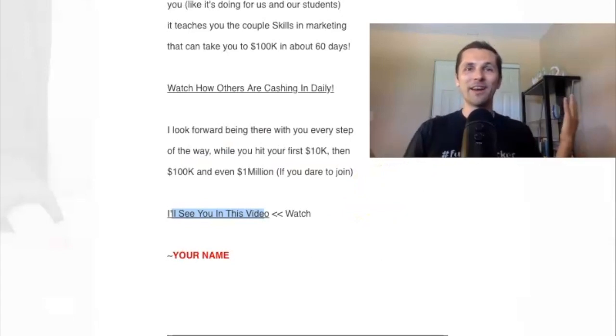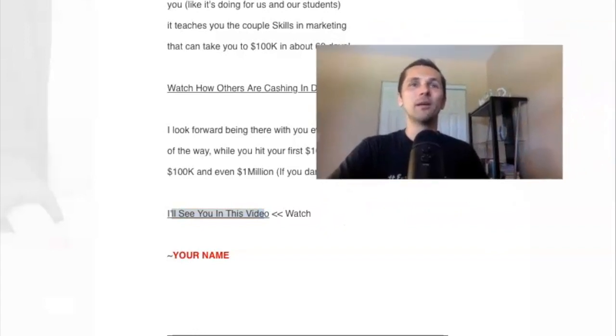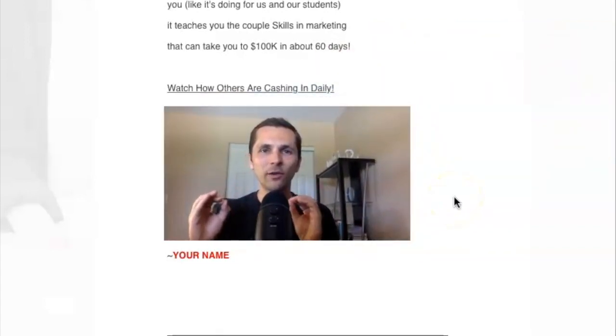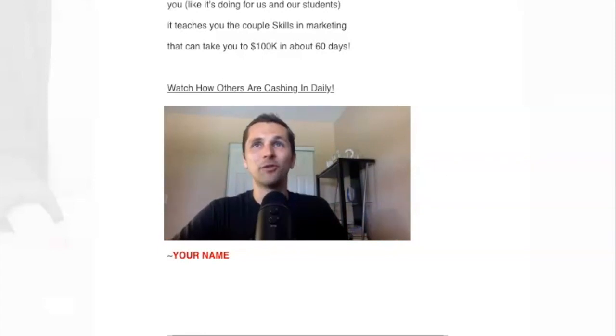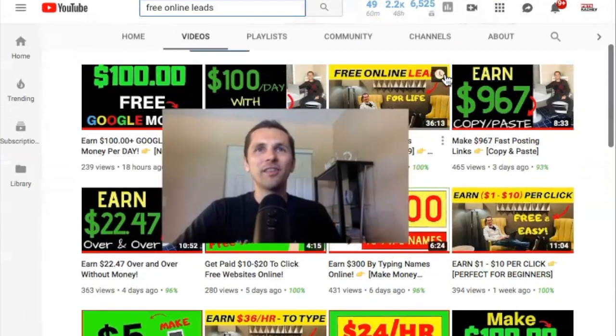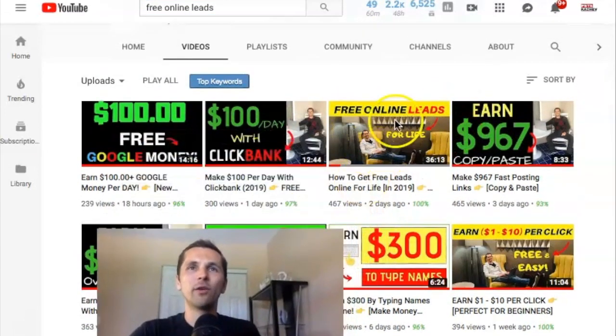So there you go, my friend. I hope you found tons of value in this, because nobody will share this kind of stuff with you. Again, I recommend modifying each email so it's a little unique to you and not the exact same thing, so your autoresponder won't send it to spam. So remember, don't forget to watch the 'Free Leads Online' video, which I'll leave the link below this video in my description.